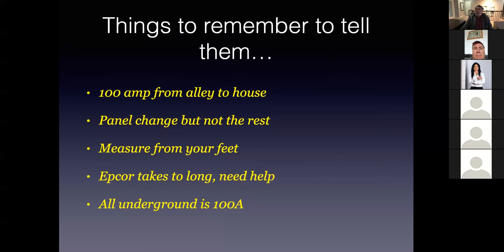But in actuality, you've got no main breaker, the wiring on the house is only rated for 60 amp, and the equipment is rated for 60 amp — but EPCOR says it's a 100 amp service. So don't be fooled by that.